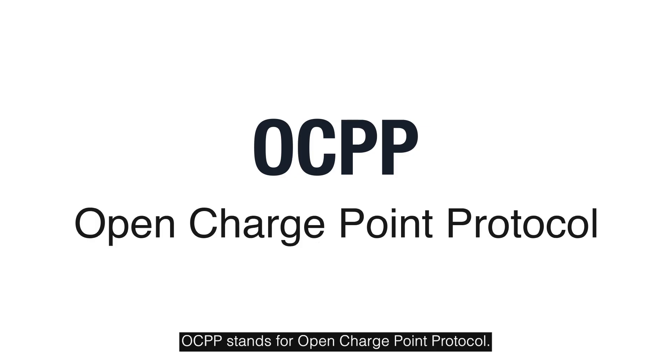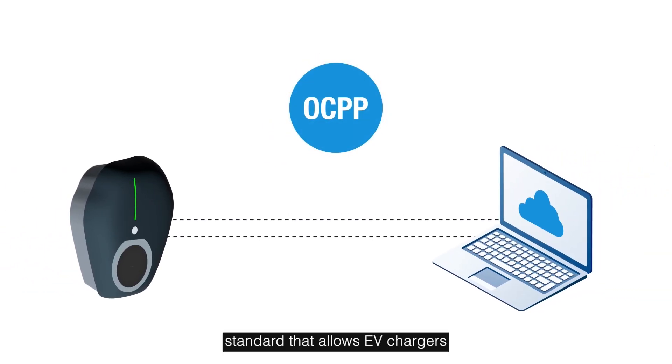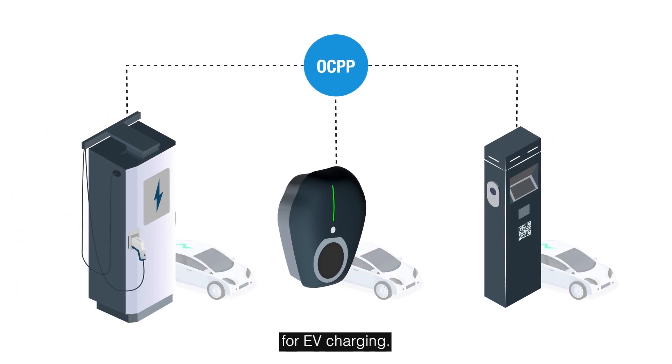OCPP stands for Open Charge Point Protocol. It's an open communication standard that allows EV chargers and management software to communicate seamlessly, no matter the manufacturer. Think of it as a universal language for EV charging.